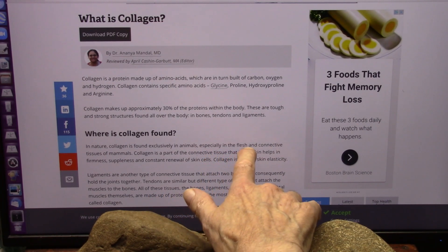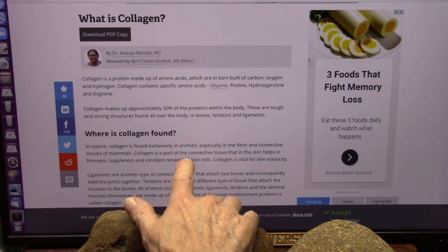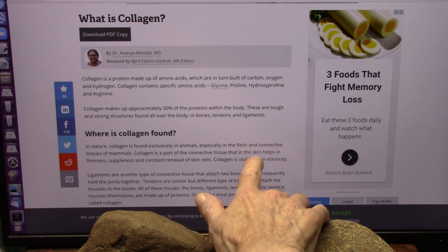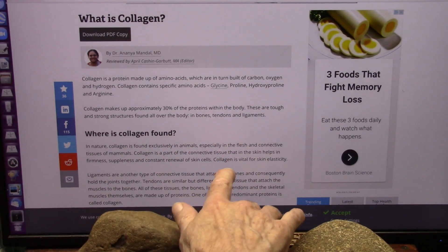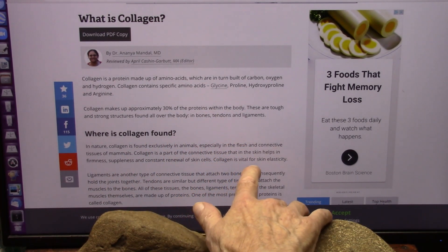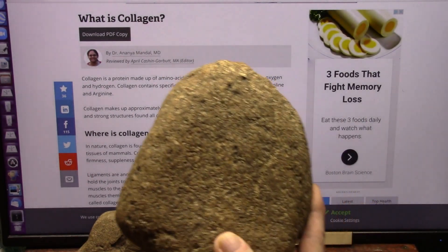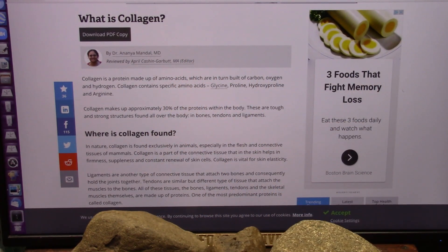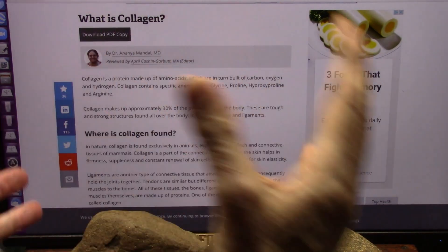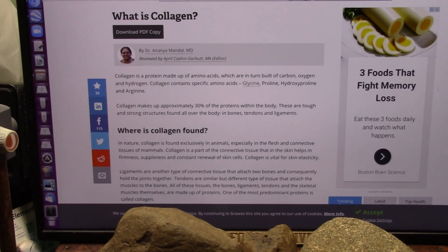Collagen is especially found in the flesh and connective tissue of mammals. It is part of the connective tissue that in the skin helps in firmness, suppleness, and constant renewal of skin cells. Collagen is vital for skin elasticity and for your lung to be able to expand and come back. They're rubbery elastic fabrics that coat everything, and a hundred percent of them turn into aluminum silicates.